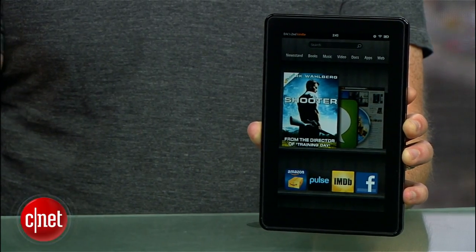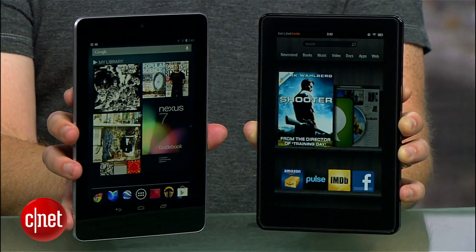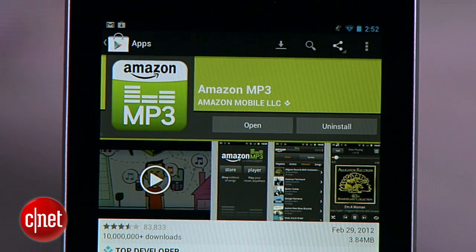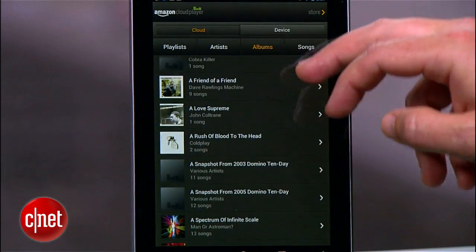If you're an Amazon Kindle Fire owner getting ready to make the move to a Nexus 7, you probably want to take all of your Amazon apps and media with you. In today's how-to, I'm going to show you how to turn your Nexus 7 into a Super Kindle. The first step is easy — use the Google Play App Store to download Amazon's Kindle app and Amazon's MP3 app. These will give you access to your Kindle Book Library and also your Amazon MP3 collection.